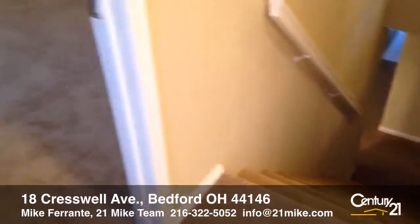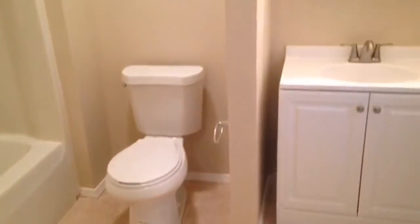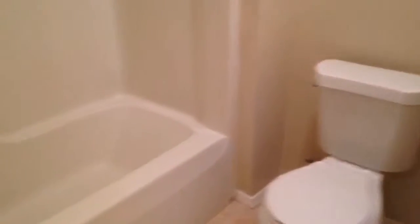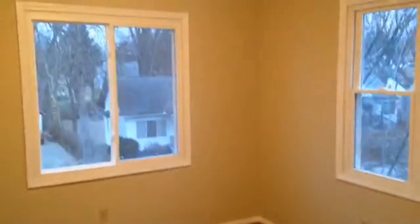Upstairs we have three more bedrooms and another full bath. Here's bedroom number one on the second floor. The full bath is again completely updated — everything's brand new. We also have another wonderful feature: second floor laundry and two more spacious bedrooms with large closets.